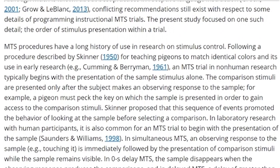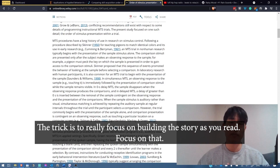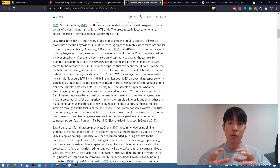It's teaching pigeons to match identical colors, used in early research. 'MTS trial and non-human research — the sample stimulus is presented alone. Comparison stimuli are presented only if the subject makes an observing response to the sample. A pigeon must peck the key on which the sample is presented in order to gain access to the comparison stimuli.' When I'm reading that, I'm reading certain parts very quickly because they're not registering as something I need to really think about, but I'm letting myself slow down and really think about what's being said — building that story in my mind. And once it clicks together, even if it takes a long time when you're tired, then you'll understand it and can move on.